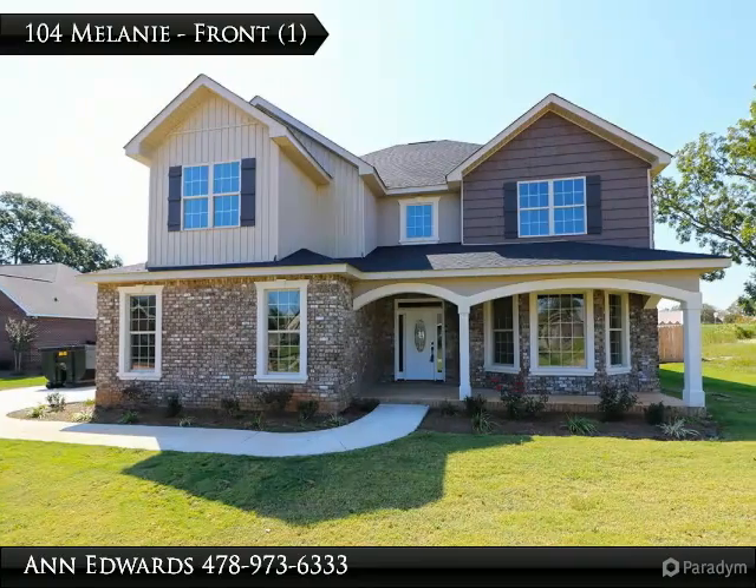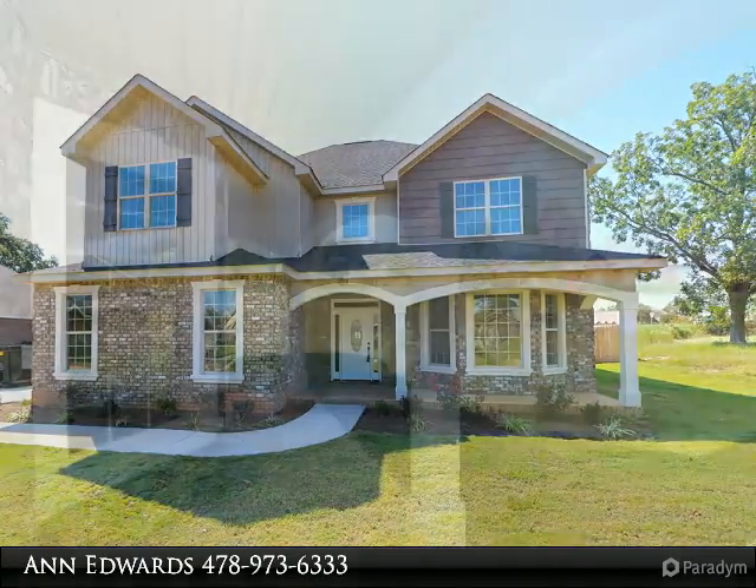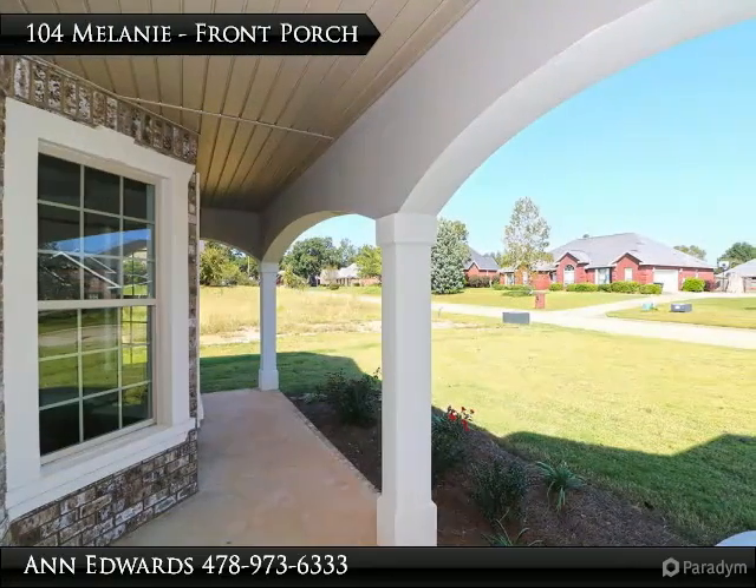All-brick home with open floor plan, 4 bedrooms, 2.5 baths, and 3-car garage, located close to HOCO and shopping.